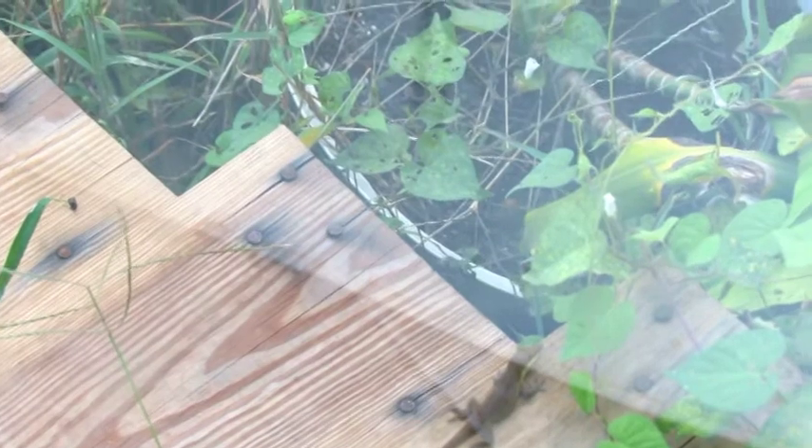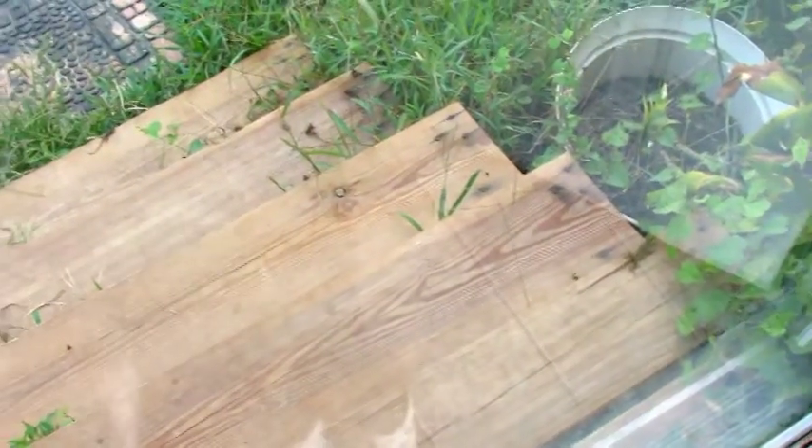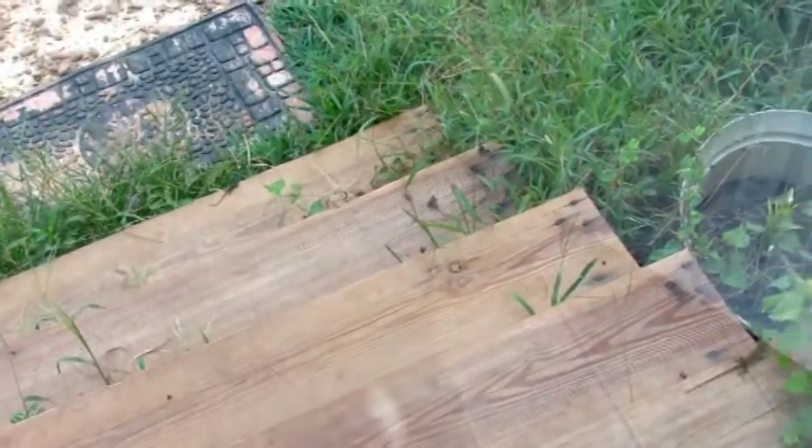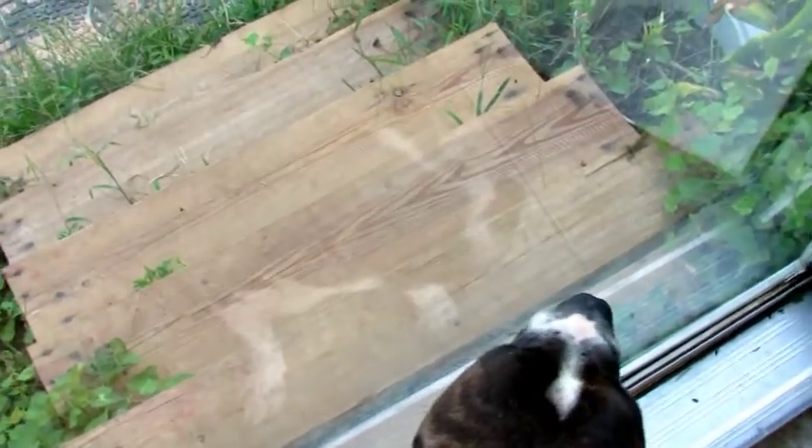Some of you might ask, with all those neat critters running around outside, why don't you clean your windows more often? Well, the fact is, I do clean them quite frequently. Trust me, I have many reasons why they just don't stay clean. And here's one of them now. My name's D. See? I'm not the only one who enjoys looking through the glass.